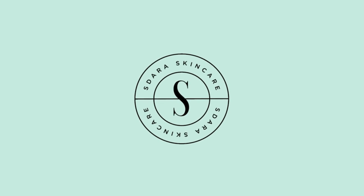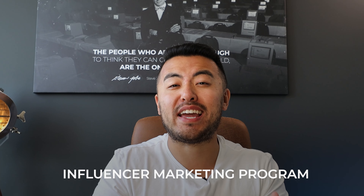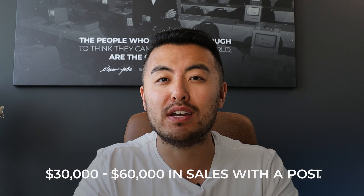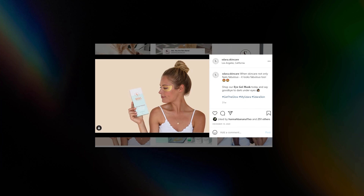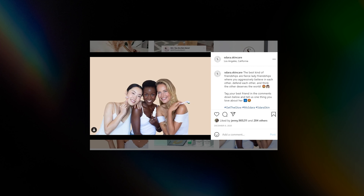One of our secret weapons when we were running Sadara Skincare was our influencer marketing program. We've had days when an influencer will post about our product and literally generate anywhere between $30,000 to $60,000 in sales in one day with just one post. Sometimes they sell anywhere between 2,000 to 3,000 units in less than 24 hours with one post.